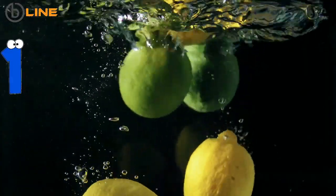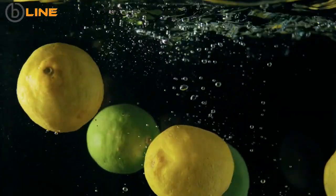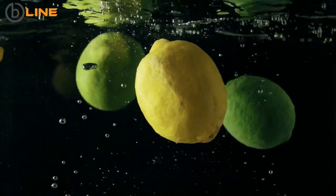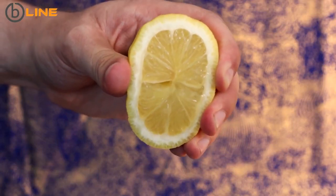Lemon water. Proven greatly effective in cleansing your system, this detox drink can burn fat around your belly more effectively. Drink it first thing in the morning. To make it, squeeze out the juice of one lemon into a glass of warm water.